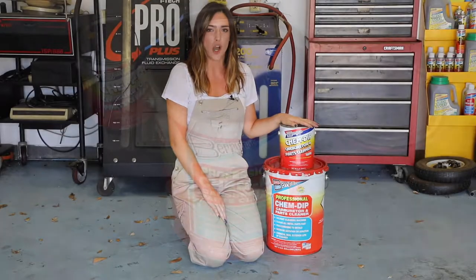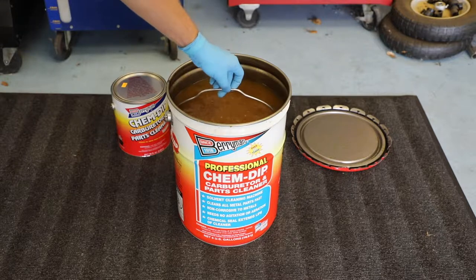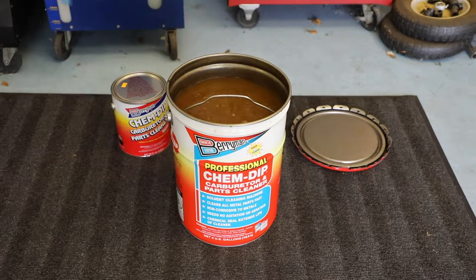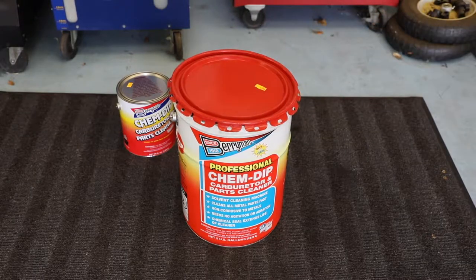Berryman's ChemDip is a highly effective carburetor part cleaner. It removes gum, varnish, fuel residue, and other deposits from carburetor parts and throttle bodies in 15 to 30 minutes without heat, aeration, or agitation.